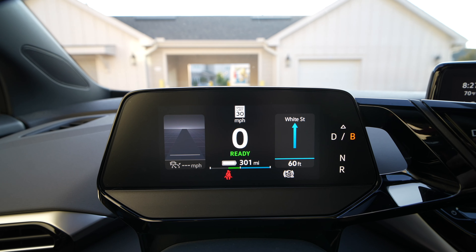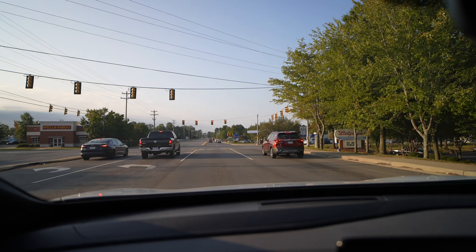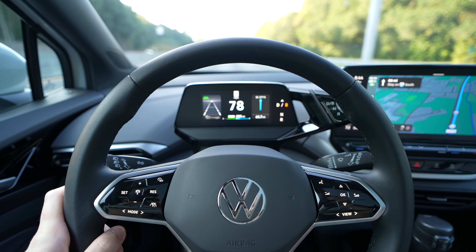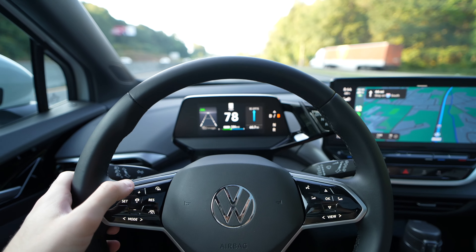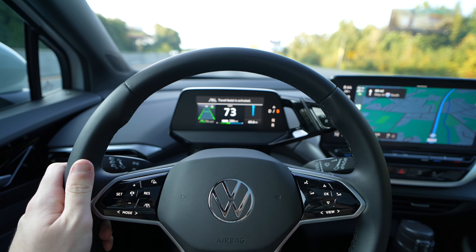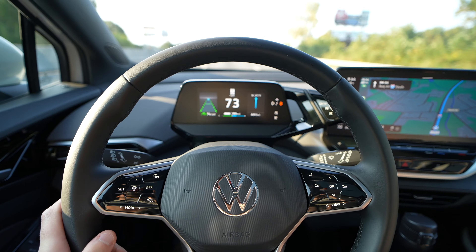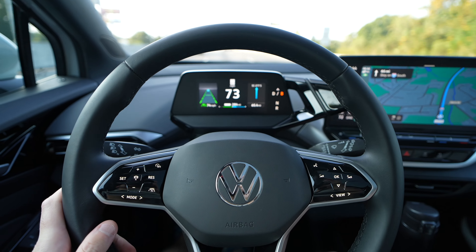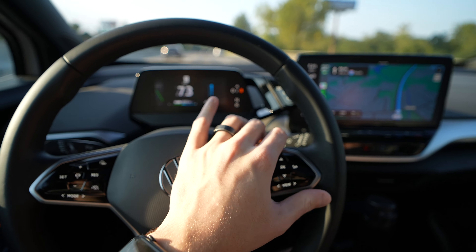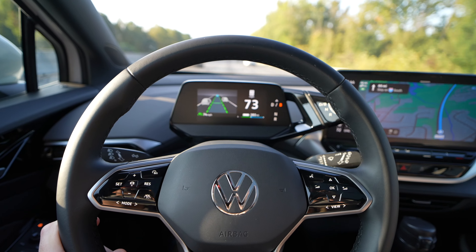This is the first longer drive we've done in our ID.4. We made it onto the interstate and now we're going to kick on Travel Assist. You do that by pressing this lower button here. You can see the green lines indicating it can see the lane lines, and it shows a car up ahead. You can switch views to see a bigger display if you'd like.